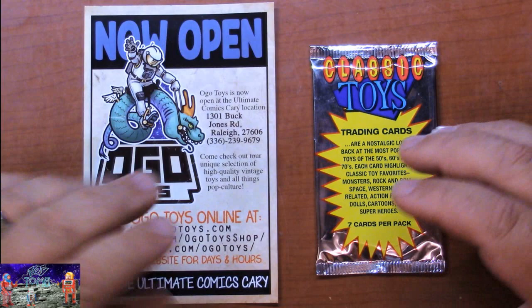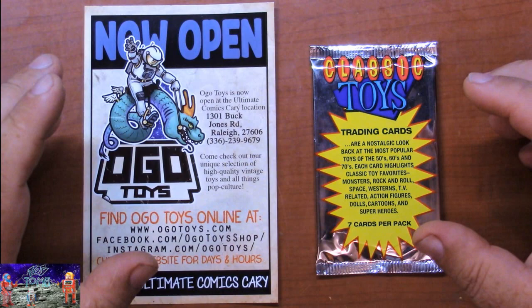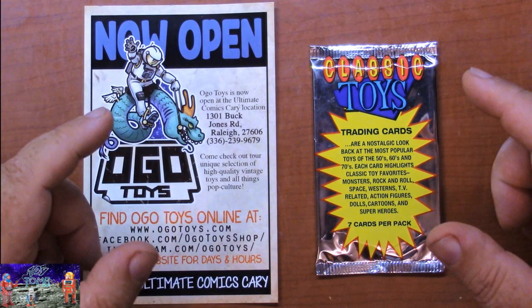I haven't collected trading cards since the last thing I tried to collect was Tron years ago. I do have a full set which I purchased, so I can make a special Tron video showing putting the puzzle together on the back. But anyway, let's see what came in this pack.